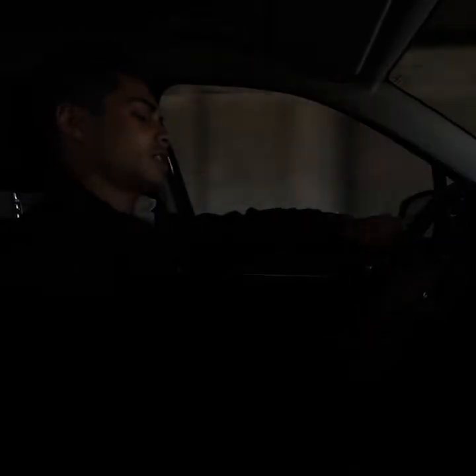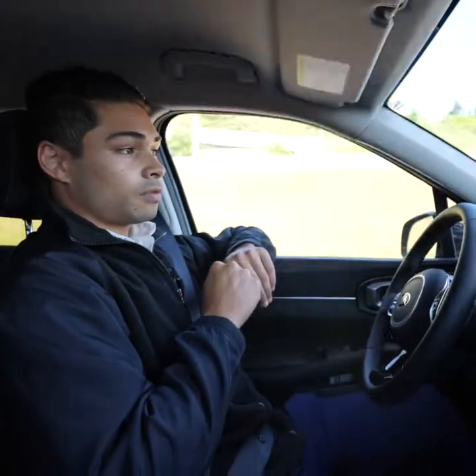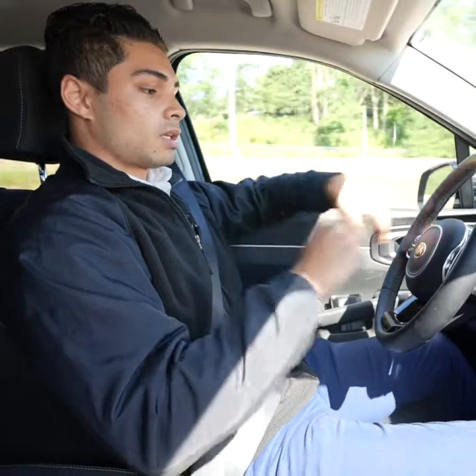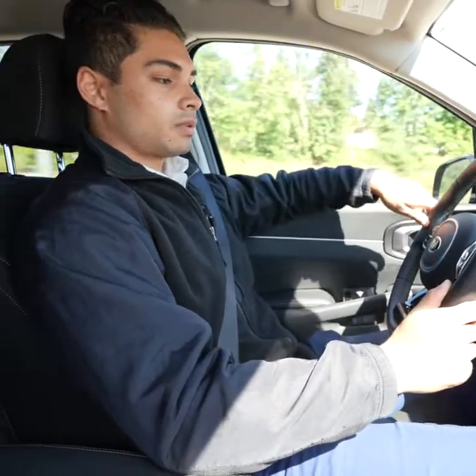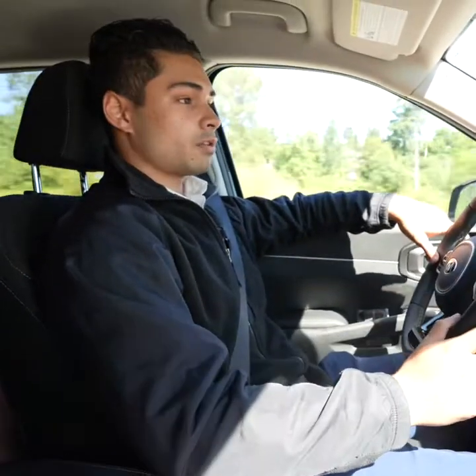Watch the lane following assist as we take this corner. I can let off the wheel — the car is actually going to take this curve on the road for us. When you activate your turn signal, lane following assist is going to deactivate so you can easily take your turn without having to worry about fighting the steering wheel.